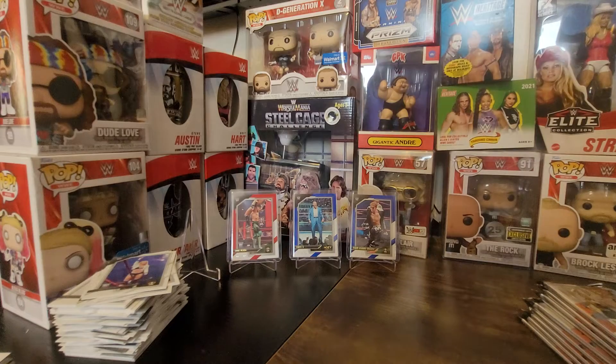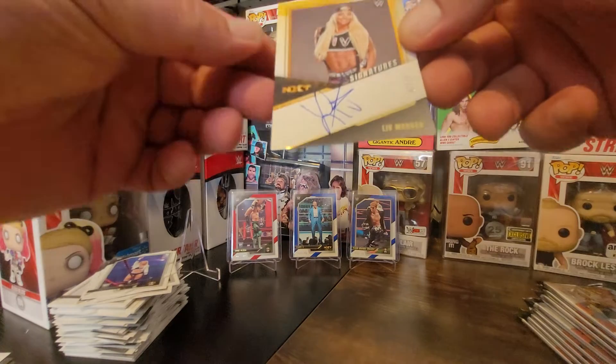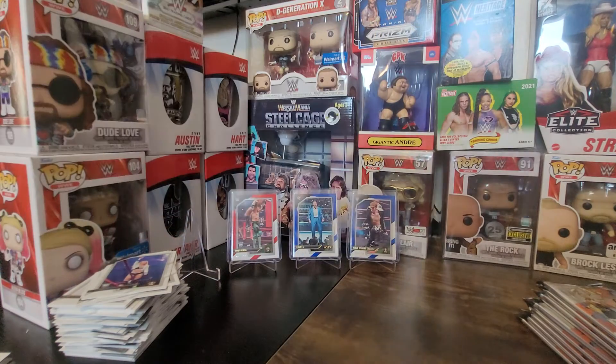LVM — this means Liv Morgan. Absolutely — holy smokes! Liv Morgan iron card gold, number three of ten! What a good box!